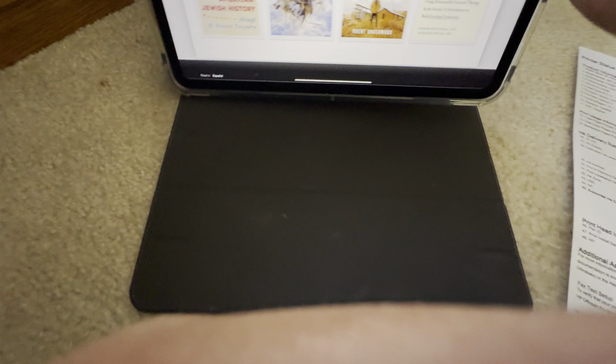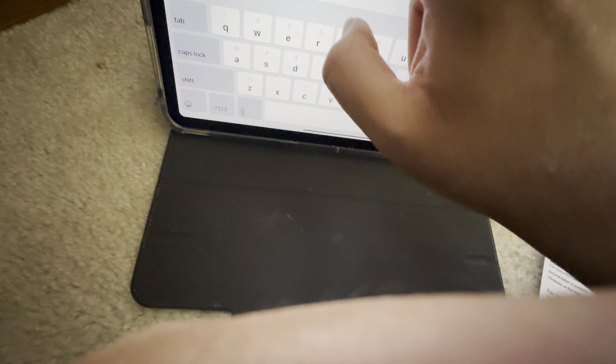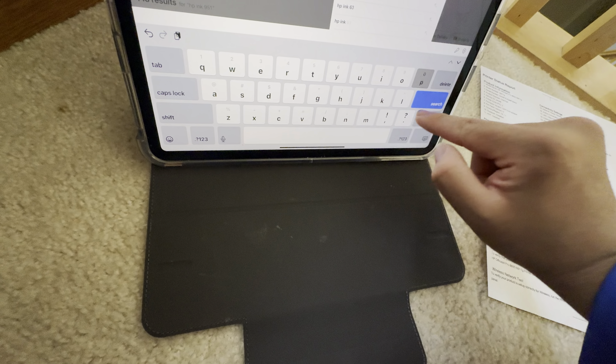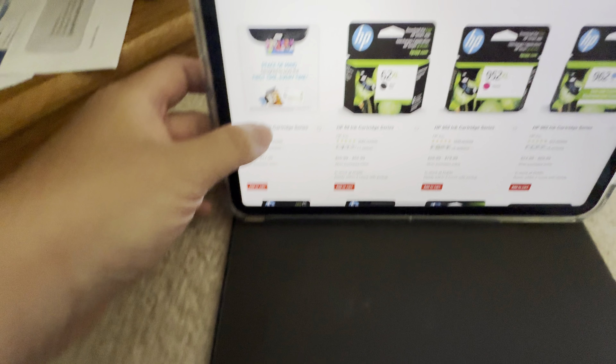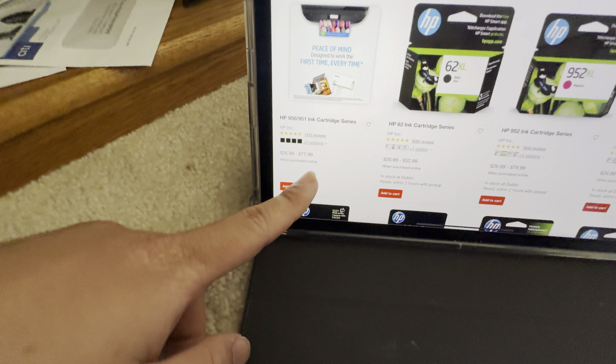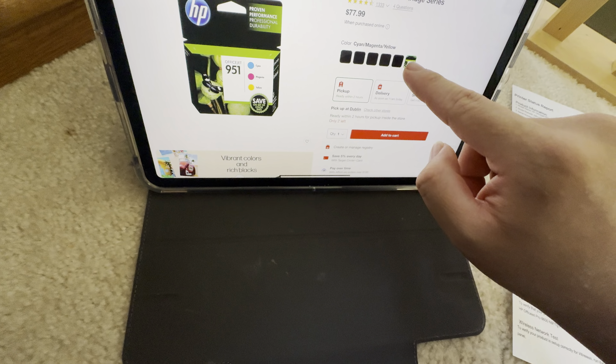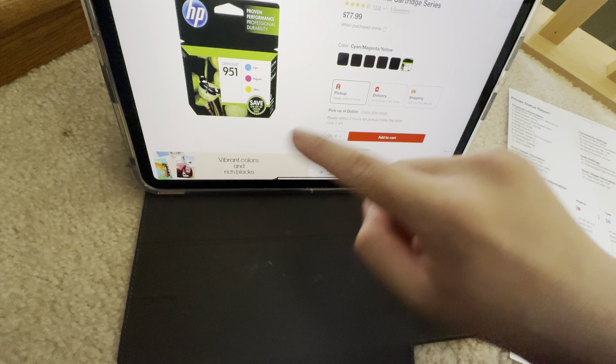I know some places still have them. Going back to Target — I searched for 951 and there's only one result. If I also search for 950, you can see this cartridge is the only one they have. It's the 950/951 cartridge — they have yellow and other colors as well. But unfortunately, HP did discontinue the cartridges used in this printer.